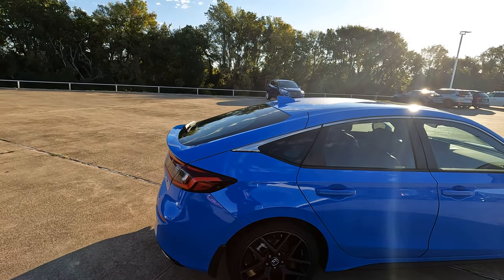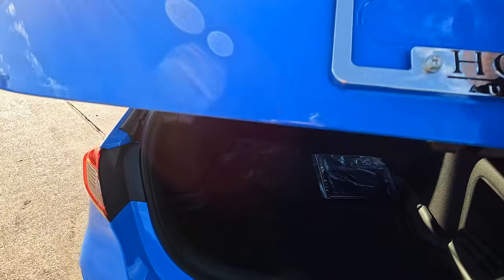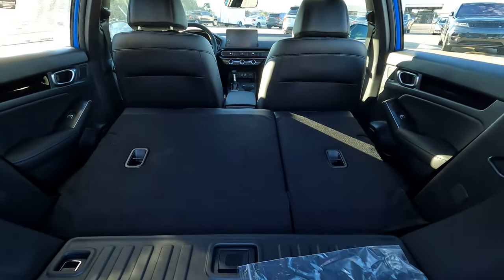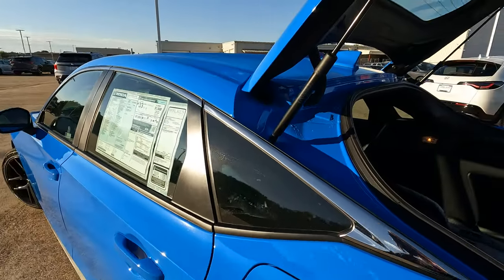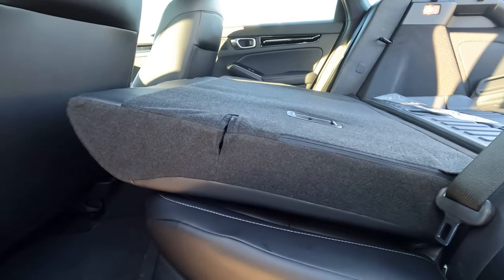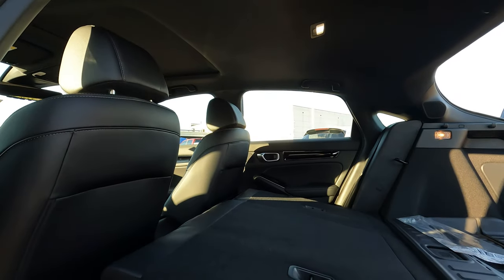Besides the advantage of a very sleek and sporty look, this hatchback Civic also has increased cargo capacity — 24.5 cubic feet. I've lowered the rear seats to show you how that looks. One thing people like to know is how flat those seats lay when folded down. There is a little bit of a rise, but not too much — you still have the ability to take advantage of a lot of space.